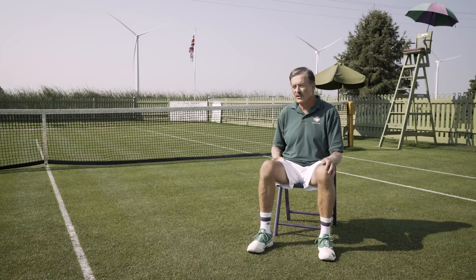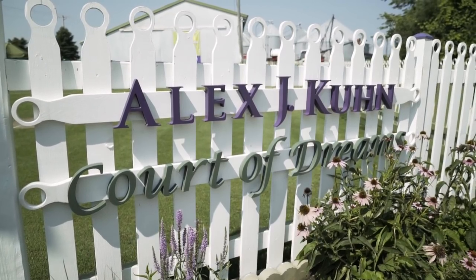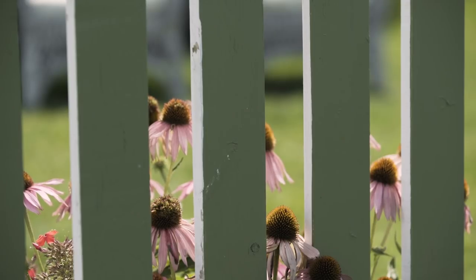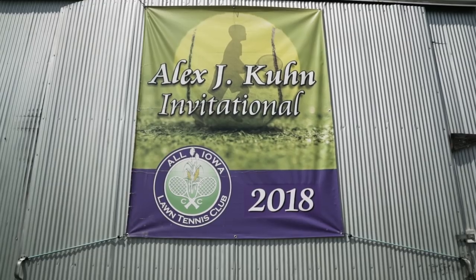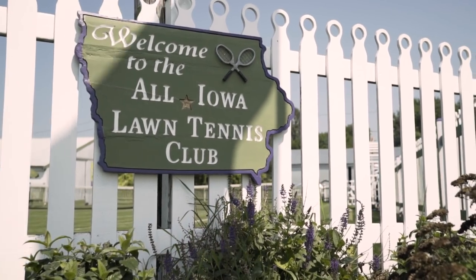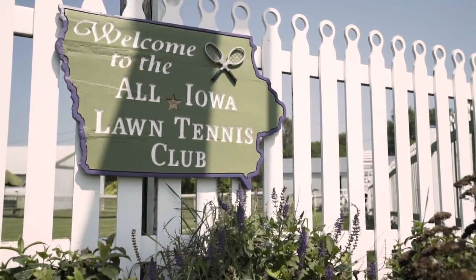One of the things Alex wanted to do was to convert the court to ryegrass like Wimbledon. We prepared the surface for seeding. The next spring it came up and opened up for the first of our tournaments. And so really, the first time it was played on was by the kids. And it looked like opening day at Wimbledon. It was beautiful.